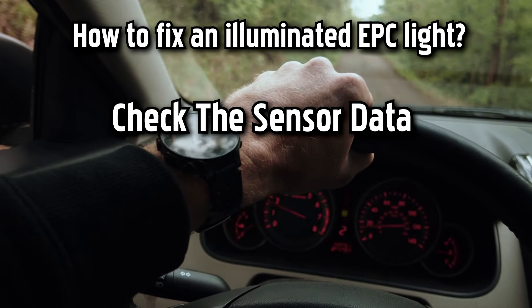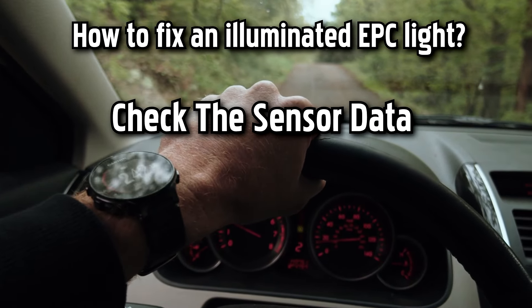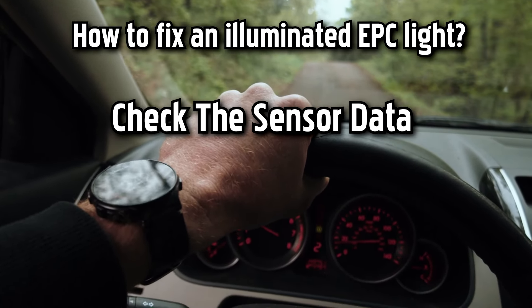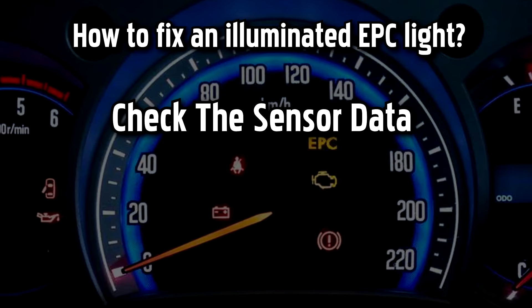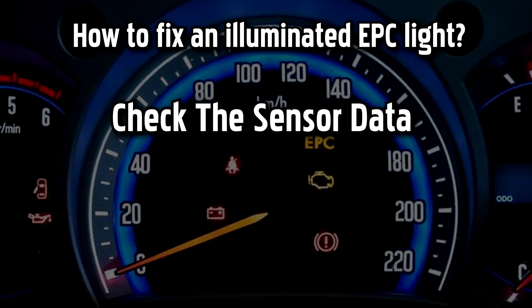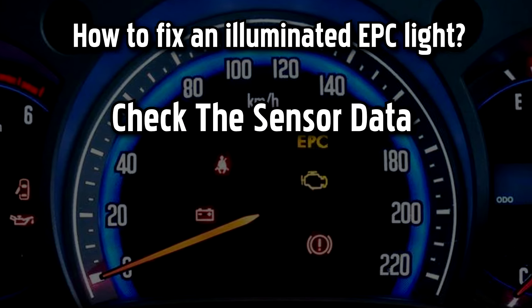If you are using a diagnostic scanner but still can't find any good trouble codes to continue with, you will need to check the sensor data. Check the values from the brake pressure sensor to make sure they are genuine. Also, you should check the sensor data from all the other engine sensors and the sensors related to the brake and EPC system.